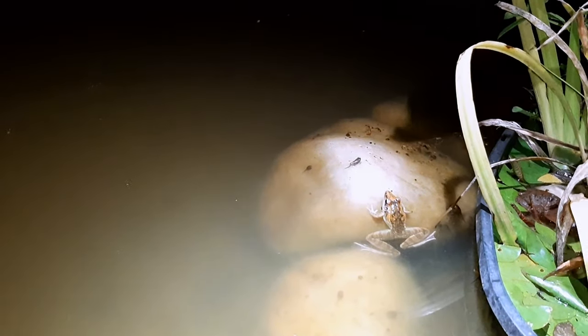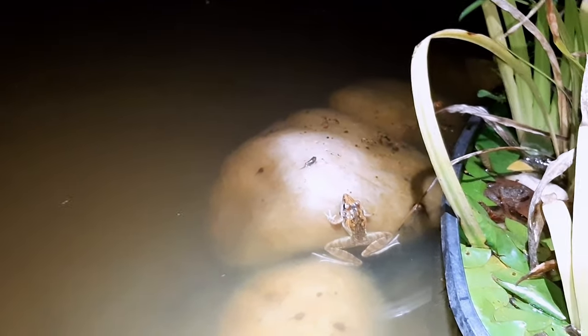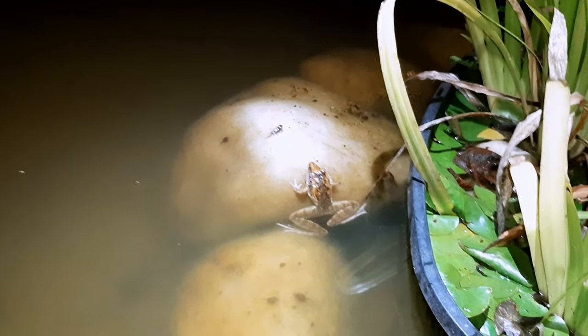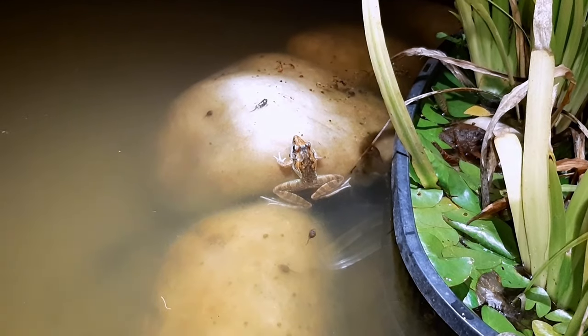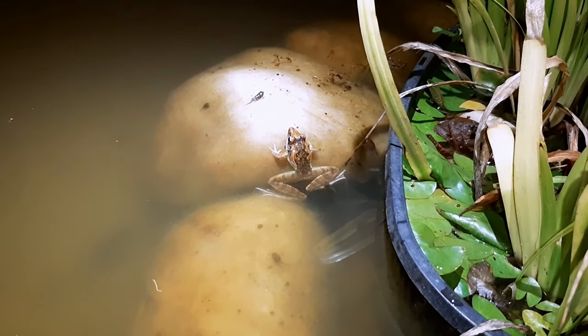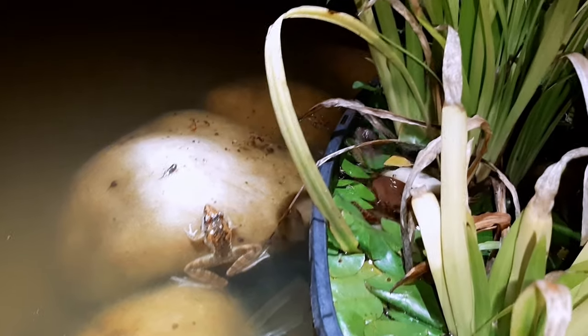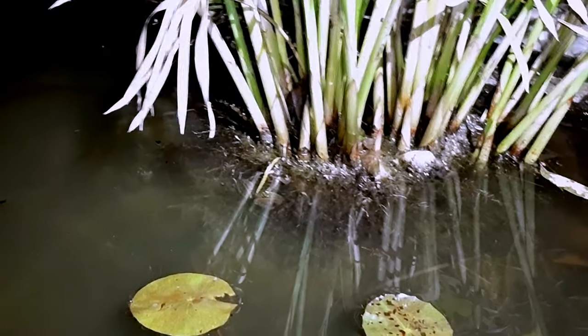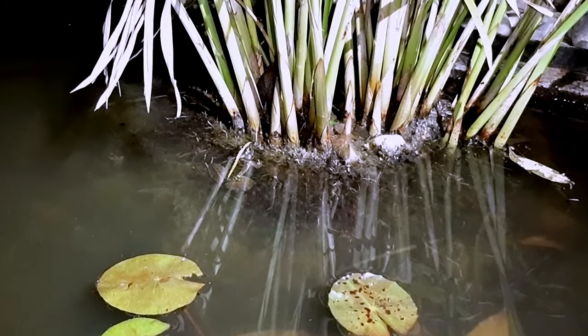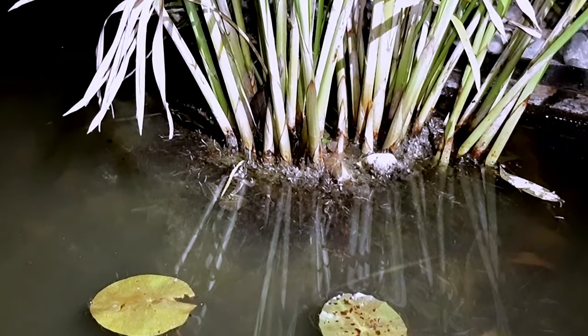This is a froglet - he's almost ready, almost got his little legs. A little bit of blinking going on. Oh, I love the tadpoles, I just love the way they go. I see the tiny one. You're amazing, mate. Look at all the little babies.